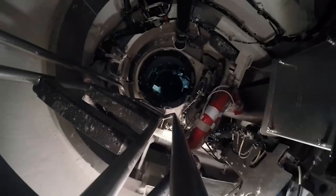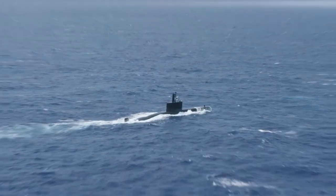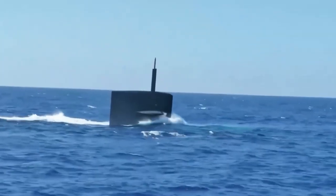Including both passive and active sonar, which provides them with exceptional detection and tracking capability. The modular design of the Virginia-Class allows for easy upgrades and modifications, ensuring that they remain at the cutting edge of submarine technology.